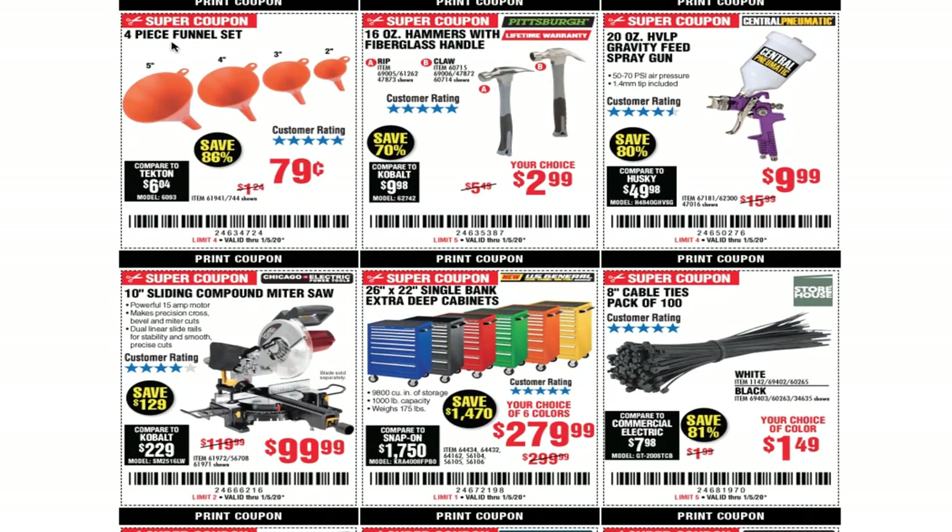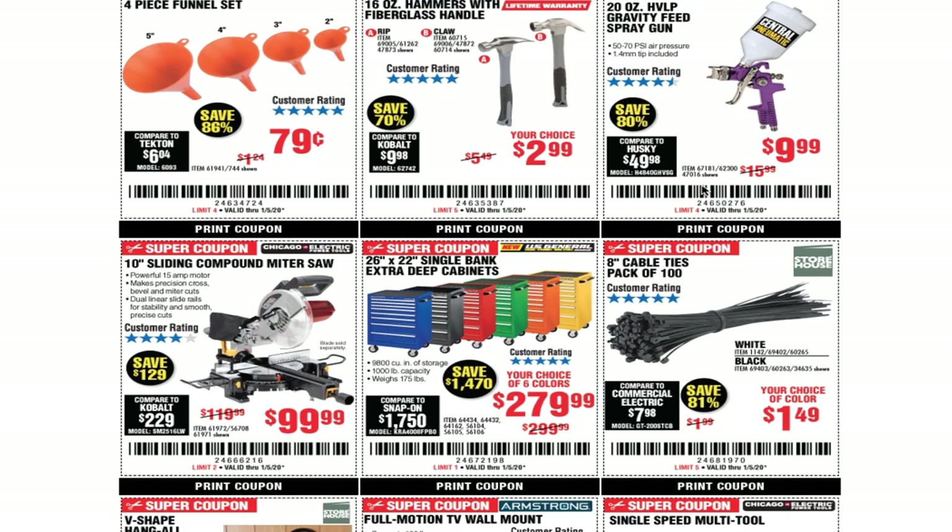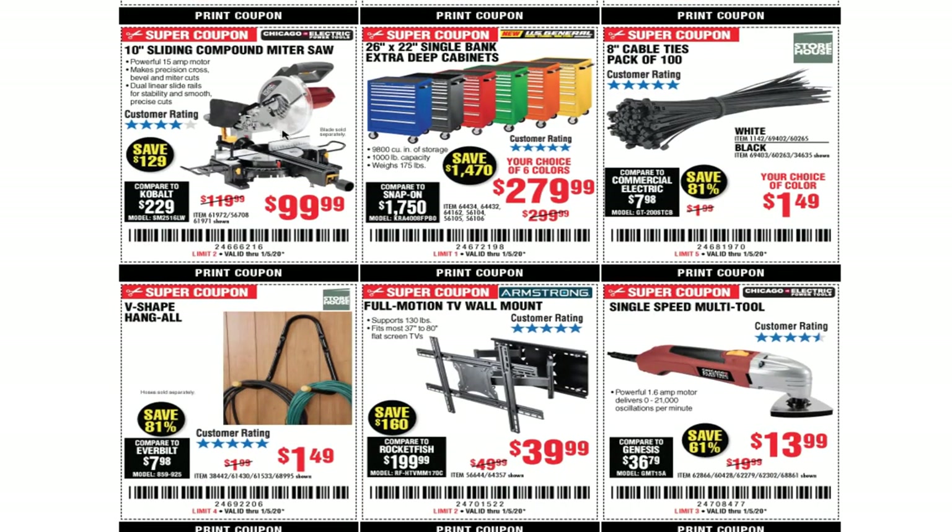You got a four-piece funnel set for $0.79, 16-ounce hammer with fiberglass handle for $2.99, and a 20-ounce HVLP gravity feed spray gun for $9.99. I used to have this spray gun — I ended up selling it because I upgraded to the Admiral.